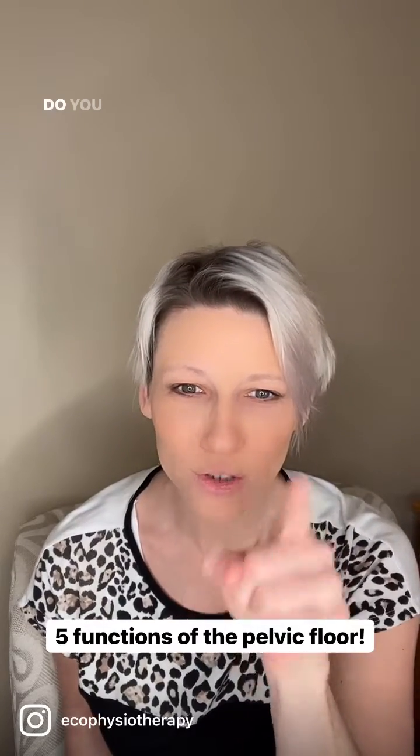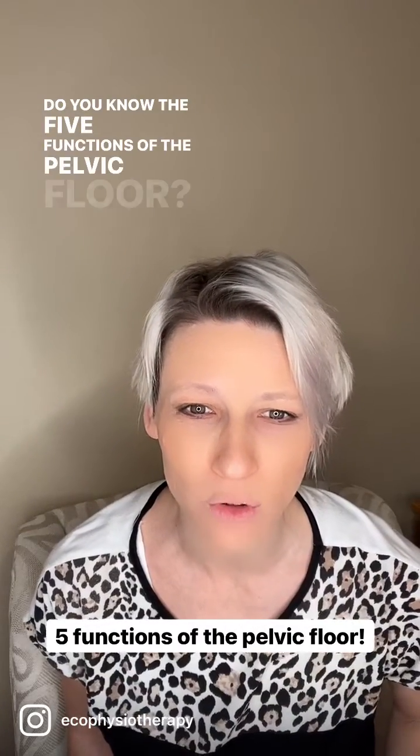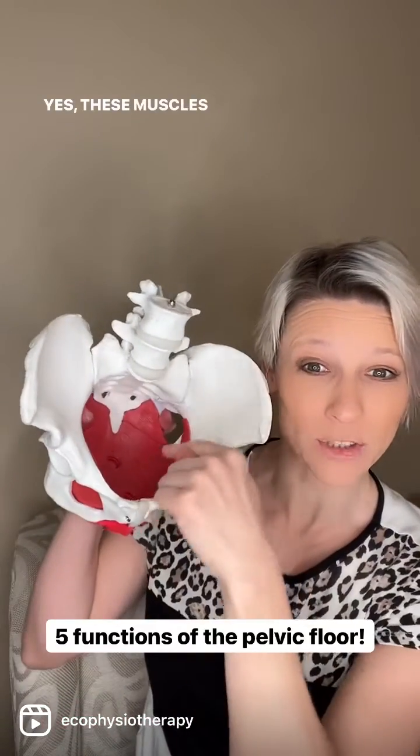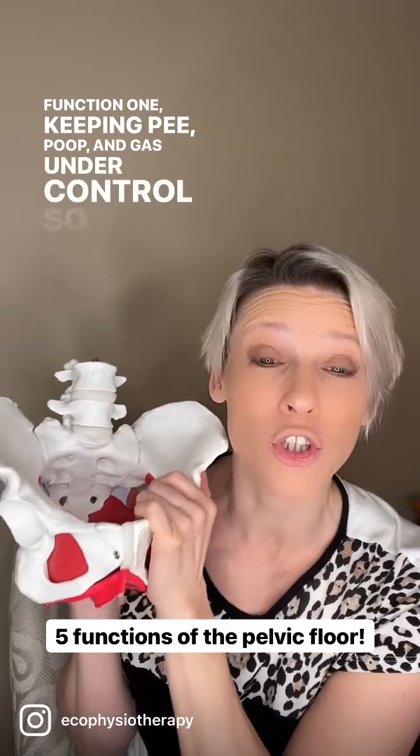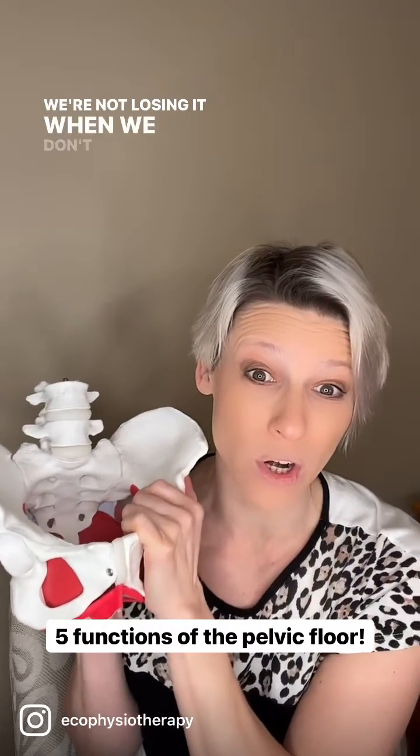Hey you. Do you know the five functions of the pelvic floor? Yes, these muscles down here. Function one: keeping pee, poop, and gas under control so we're not losing it when we don't want to.